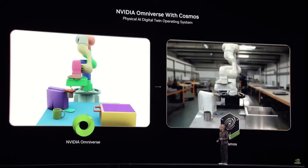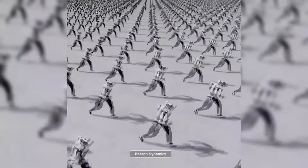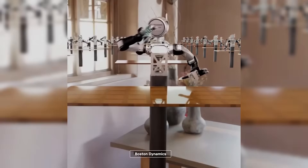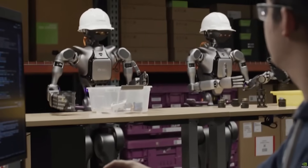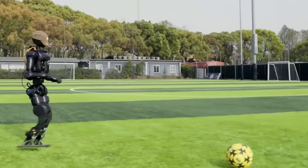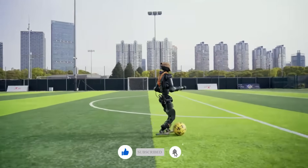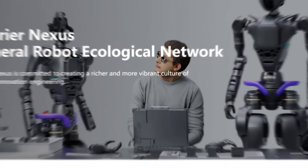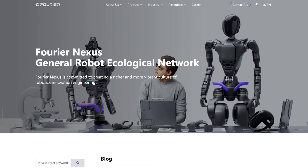For years, the field of humanoid robotics has been dominated by closed ecosystems and proprietary technologies. Major players like Boston Dynamics with their Atlas robot, Tesla with Optimus, and other well-funded startups have treated their robotic platforms as closely guarded secrets, with access restricted to select partners and internal development teams. This closed approach has created massive barriers to entry, slowing overall progress and limiting innovation to only those organizations with substantial financial resources. Fourier Intelligence's bold decision to open-source the N1 platform shatters these barriers completely.